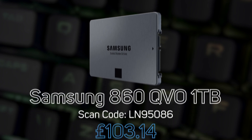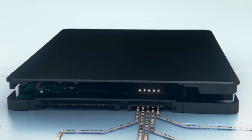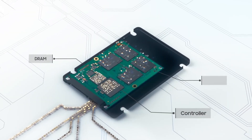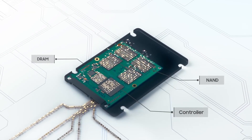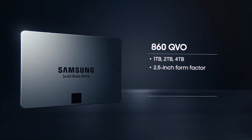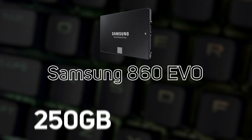In third place it's Samsung with their 860 QVO 1TB. The 860 QVO features the latest 4-bit MLC V-NAND flash technology, delivering consistent speeds even with heavy workloads and multitasking, performing sequential writes up to 520 MB/s and sequential reads of up to 550 MB/s.